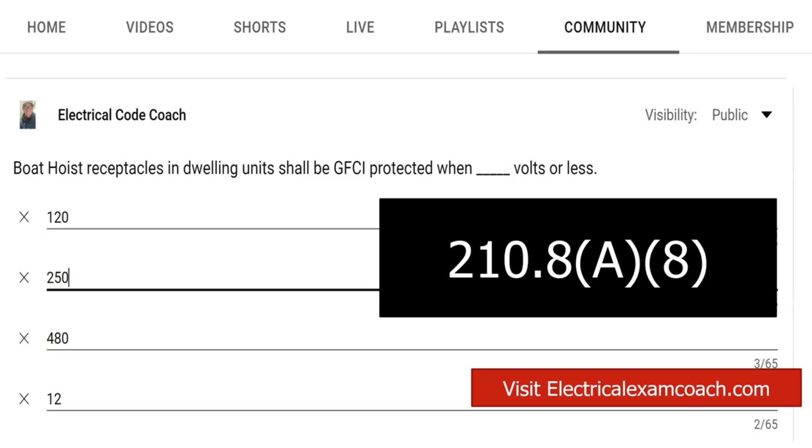The majority of them, if it doesn't refer you somewhere else — and this one specifically we find in 210.8(A)(8) — we find that 250 volts or less is required to be GFCI protected.